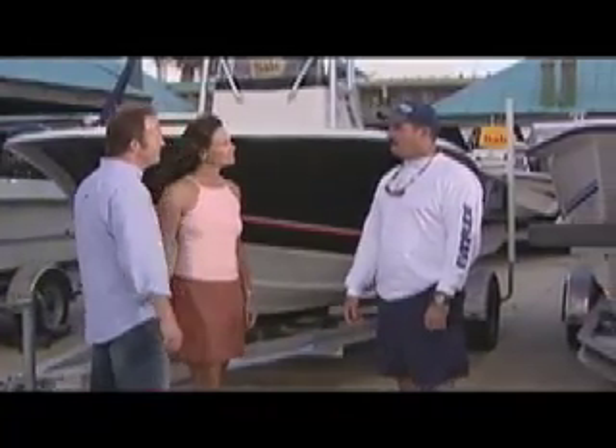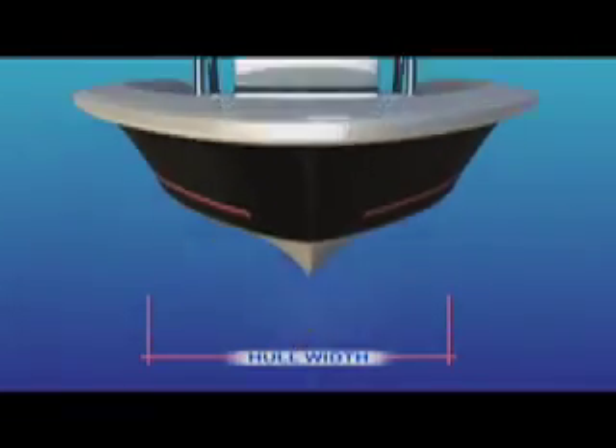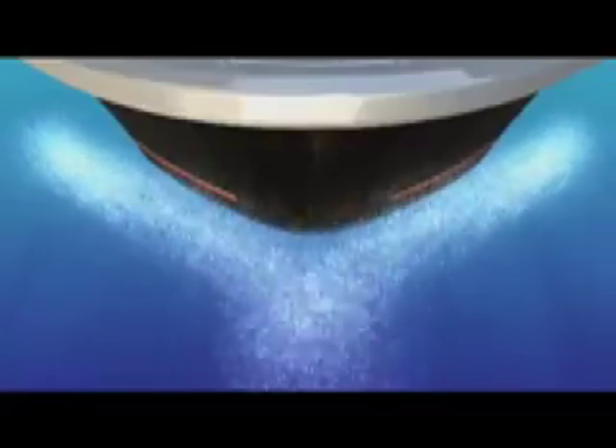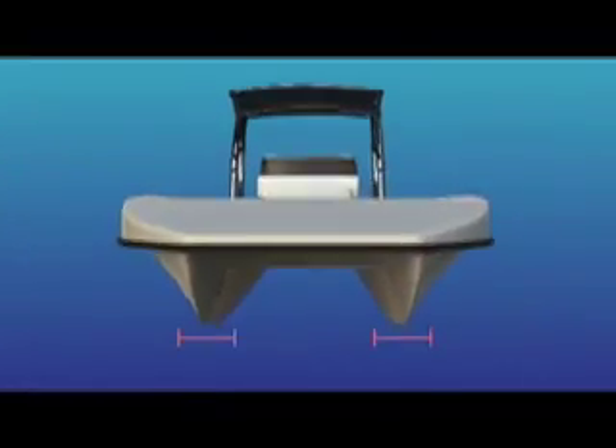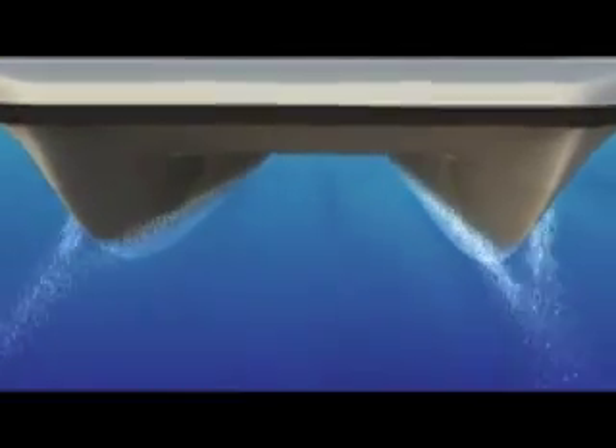The best way I can describe the catamaran compared to the monohull is a kind of knife-and-spoon effect. The monohull being the spoon — wider at the bottom, more friction, and it's going to make more slap. The catamaran hull is going to be a much cleaner entry, sharper entry for a cleaner, softer overall ride.